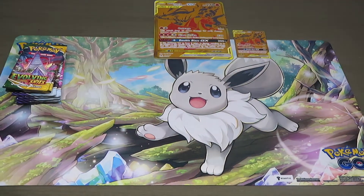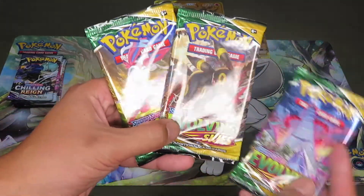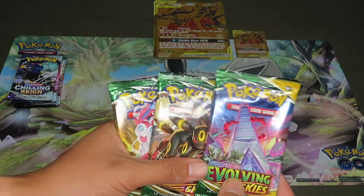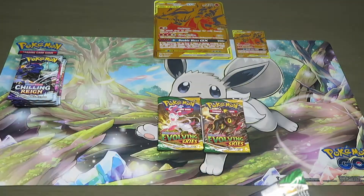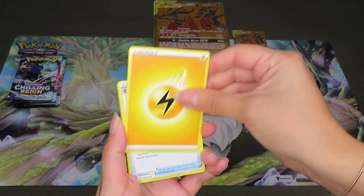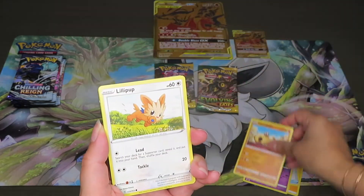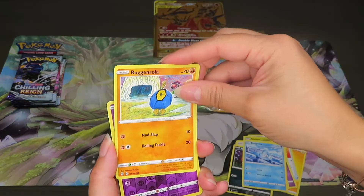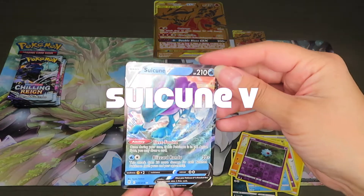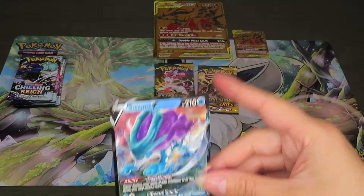This one is Evolving Skies. We're looking for Sylveon, Umbreon full art, and Rayquaza — pick your poison. Starting off with an Electric Energy, Elemental Badge, Shelgon, Woobat, Hippopotas, Lillipup, Nickit, Bergmite, Roggenrola. The reverse holo is Zubat, and we pulled a Suicune V — oh nice! That looks really nice. Pretty sweet, that's a good pull right there!